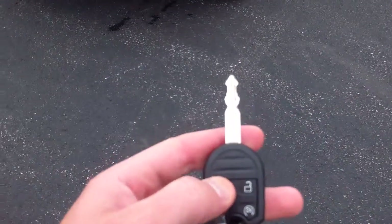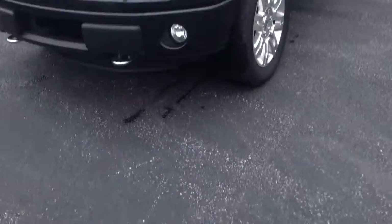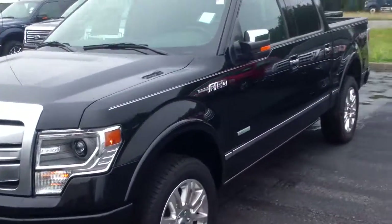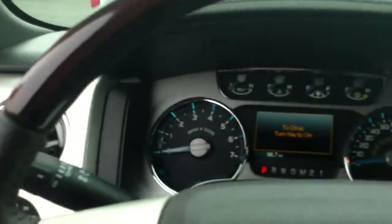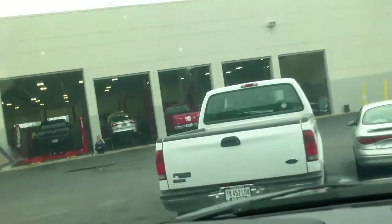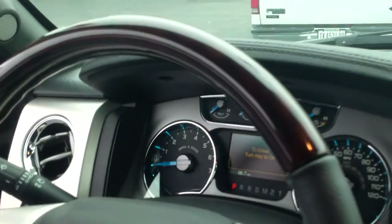Starting with the key — it does have a remote start feature, so you can start the vehicle from outside of it. You have the nice upgraded wheels, keyless entry, and power running boards. This one currently has 96,700 miles on the vehicle.